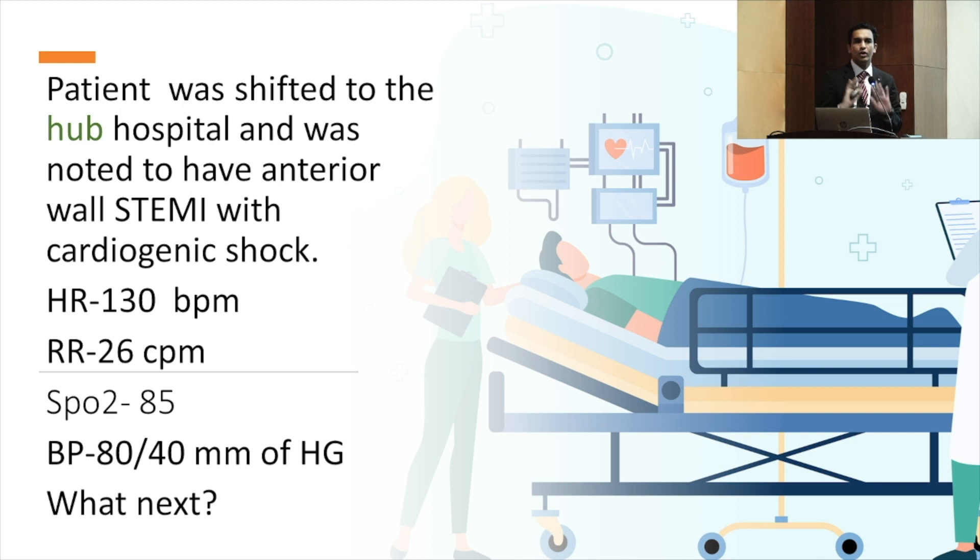Our patient is transferred to the hub hospital. He has an anterior STEMI and is noted to be in cardiogenic shock with heart rate 130, respiratory rate 26, saturation 85%, and BP 80/40. What next? There is a role for fluids in cardiogenic shock — for example, in inferior MI. As mentioned, cardiogenic shock involves a complex interplay: decreased preload, decreased afterload. Each patient must be assessed individually, and fluids given accordingly.